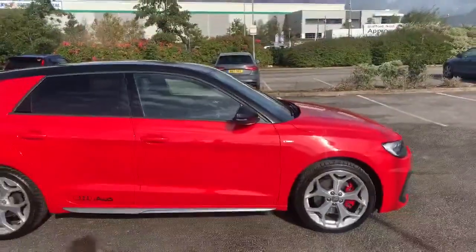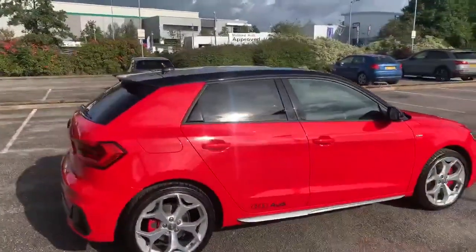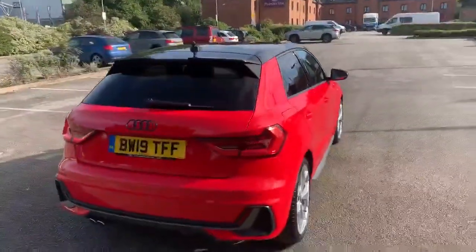This car does come with a black styling pack, so we've got the black exterior mirrors, also the privacy glass, and we have the black contrasting roof as well, which is really nice against the Mizorno Red.